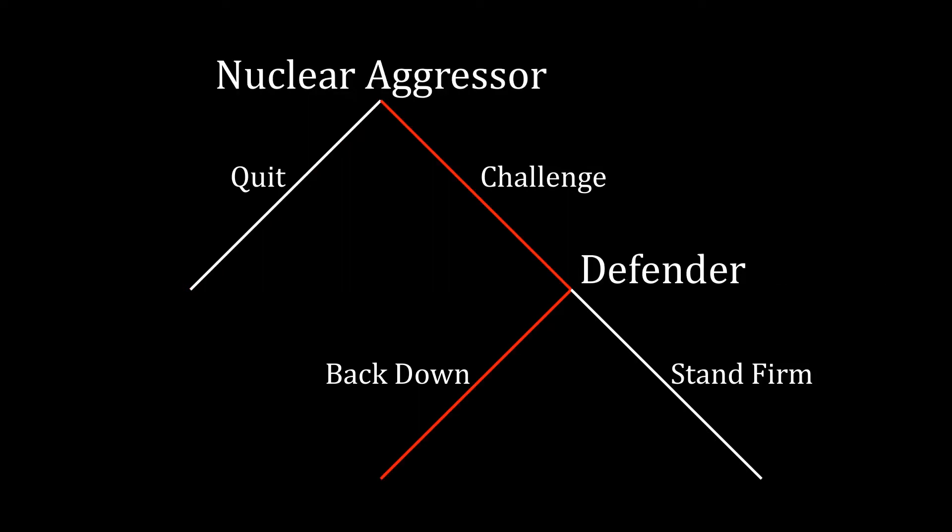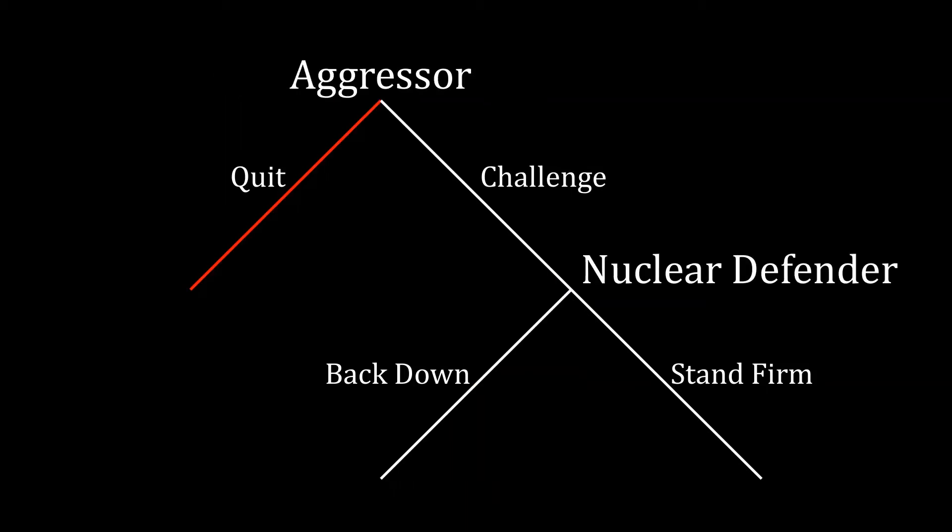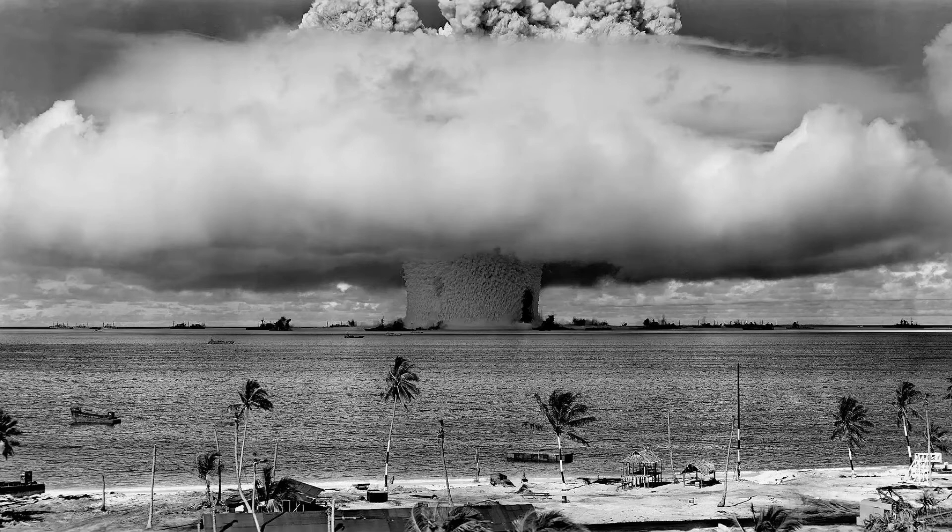Previously, we've talked about skepticism involving nuclear compellence — that is, if you give an aggressor nuclear weapons, it's not obvious that the nuclear aggressor can now challenge and force the defender to back down as a consequence of those nuclear weapons. In contrast, there's almost a universal consensus that nuclear weapons are useful for deterring your opponent. The specifics are still debated, and how you construct your nuclear arsenal might matter for whether deterrence will work — something we'll pick up later. The key thing is that nuclear deterrence is much easier than nuclear compellence.